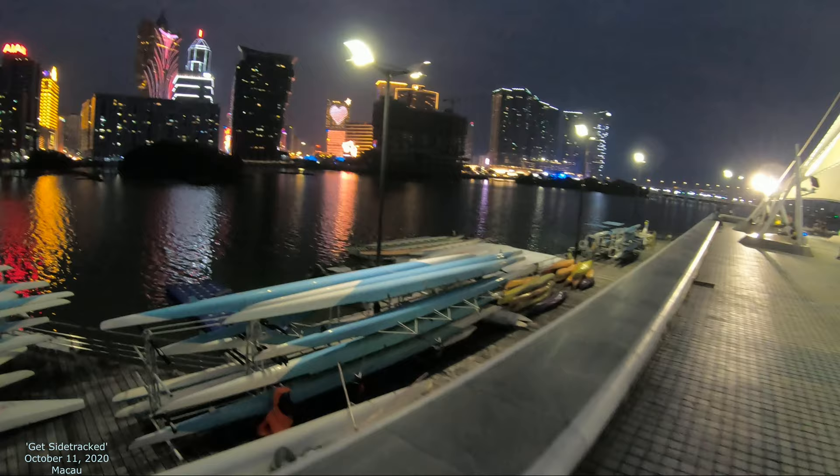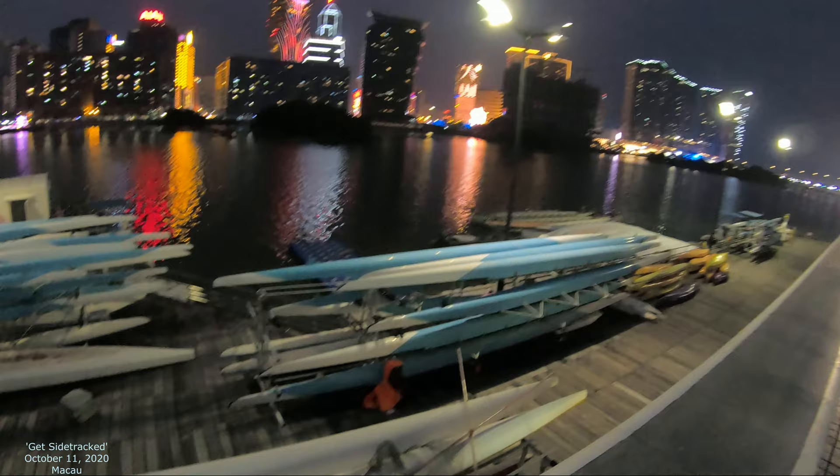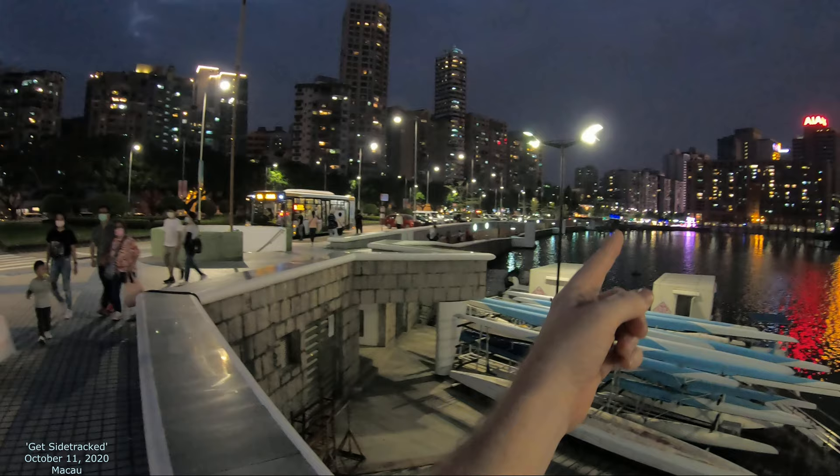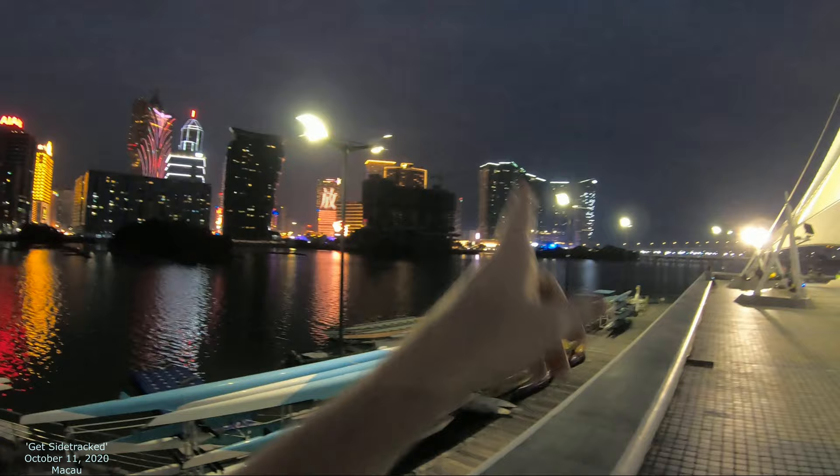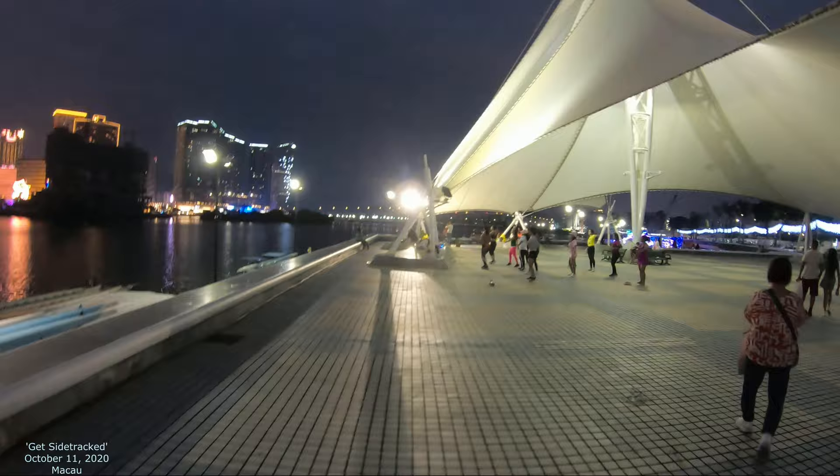Look at that skyline — it's amazing, especially at this time of night. A lot of people are walking along this whole waterfront, called Nam Van Lake. Over there you've got some casinos — there's Wynn Casino, there's an MGM Casino. Looks like some exercise over here as well, which is kind of cool.